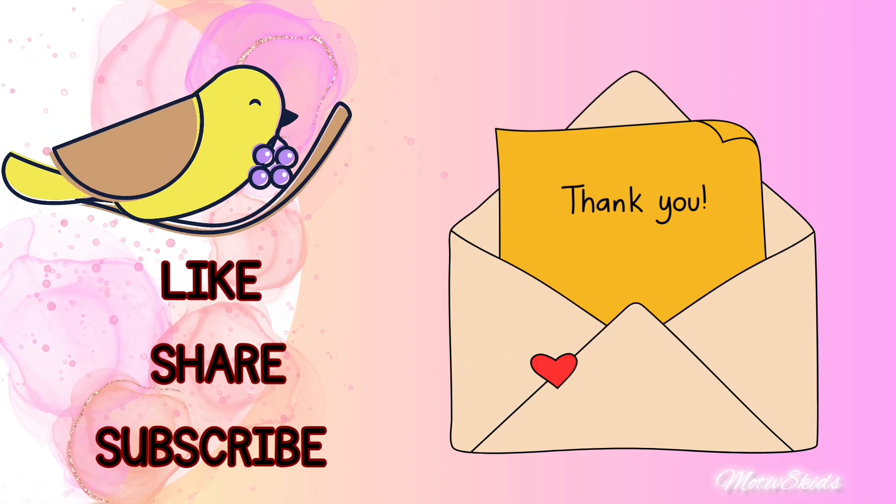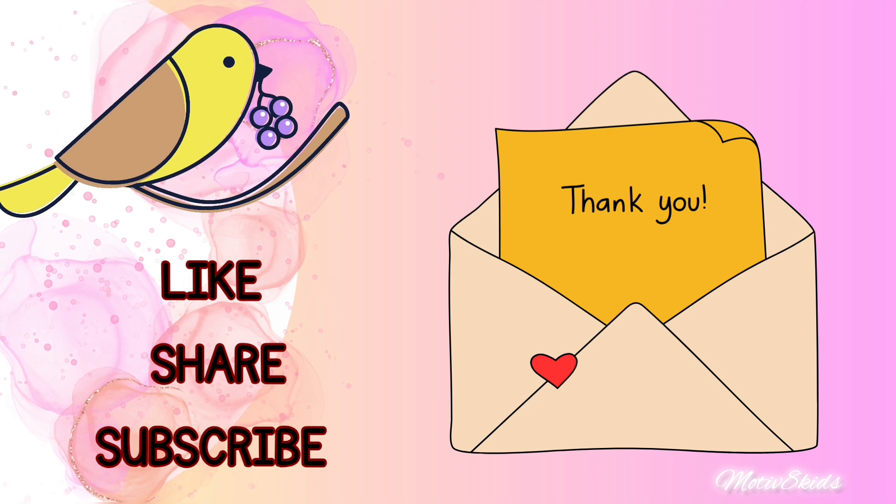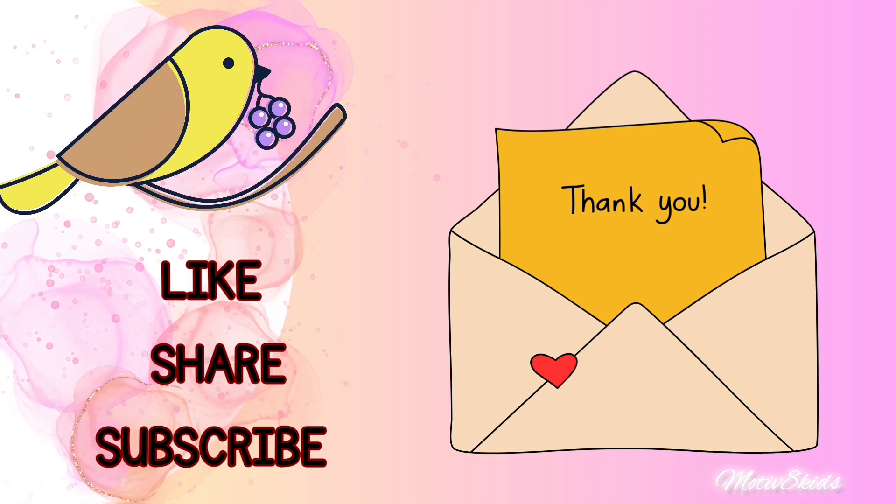I hope you enjoyed this video. If you liked it, please like, share, and subscribe to my channel for part two. Keep supporting my channel and please watch the videos. Thank you.